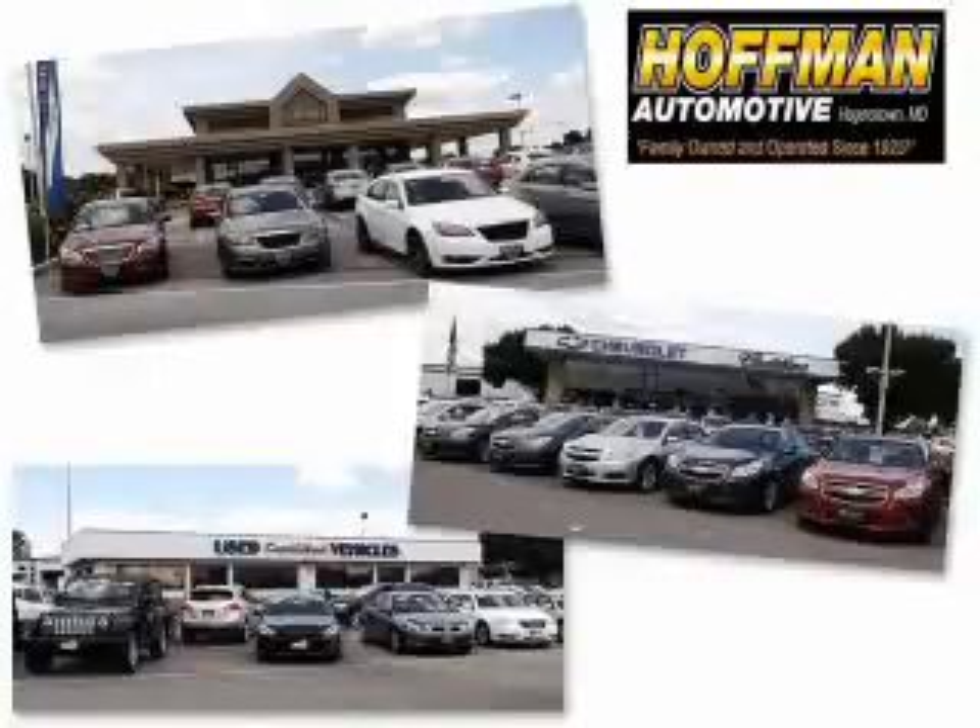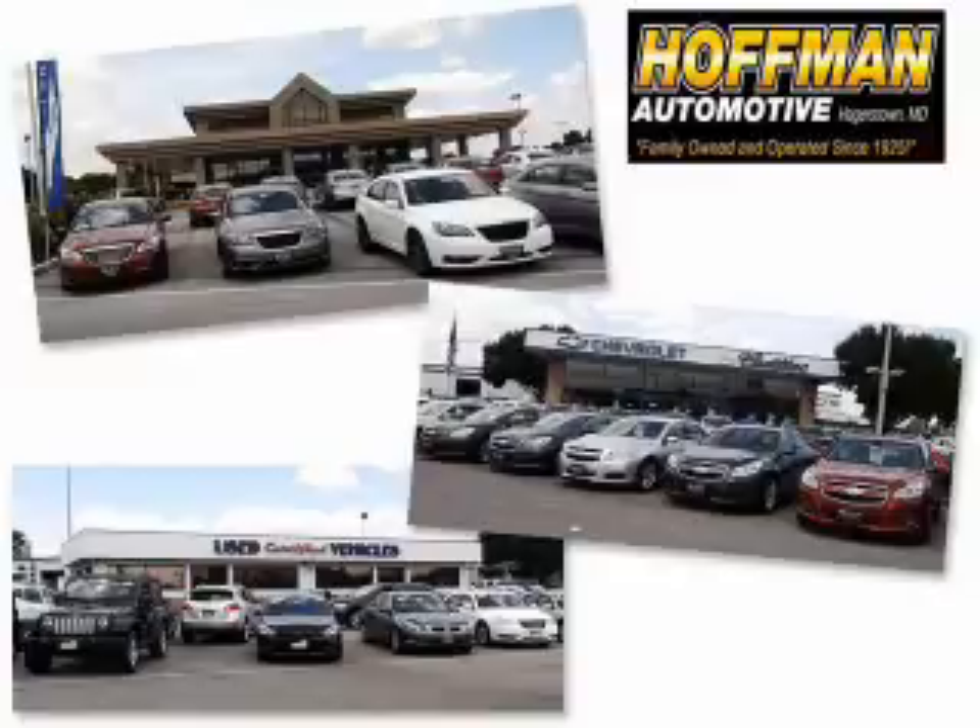We are a fully owned and operated business serving all your Chevrolet, Cadillac, Dodge, Chrysler, Jeep, Ram, and pre-owned vehicle needs since 19...